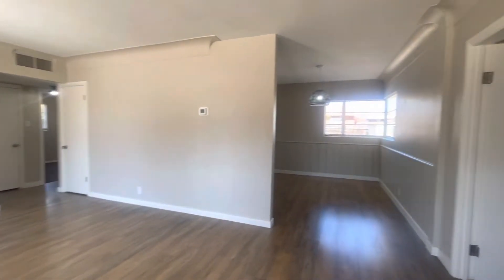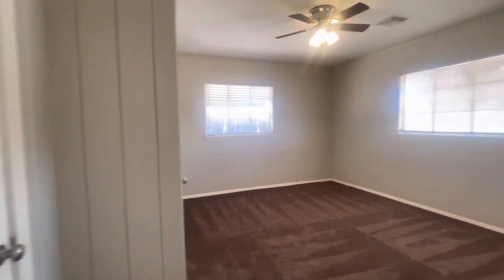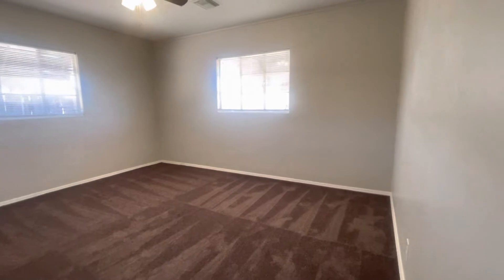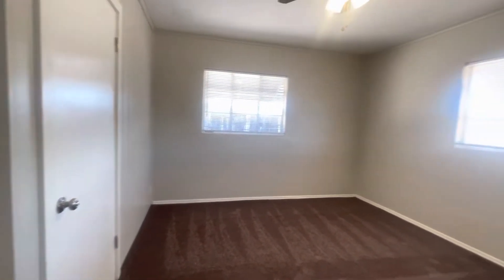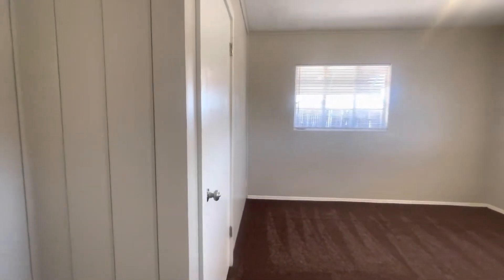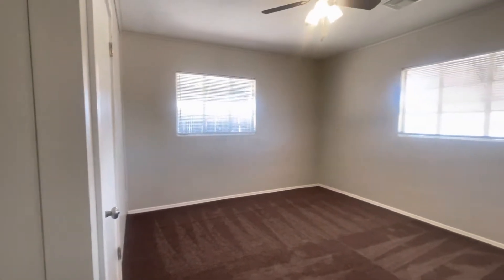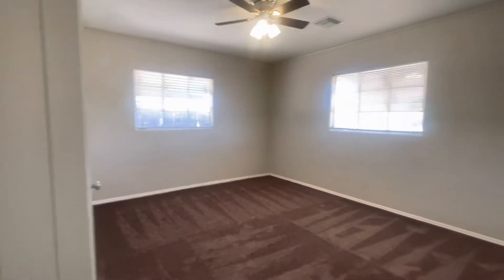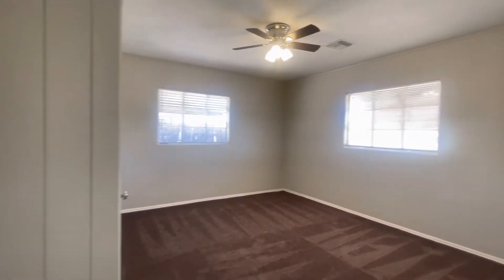We have a split bedroom floor plan, so over here to the right I'm going to show you the first bedroom. Each of the bedrooms has carpet — all new carpet as you can see. This bedroom can fit a king-size bed easily. And right there is a storage room that also houses the washer dryer hookups, so you can do your laundry in-house, very convenient.